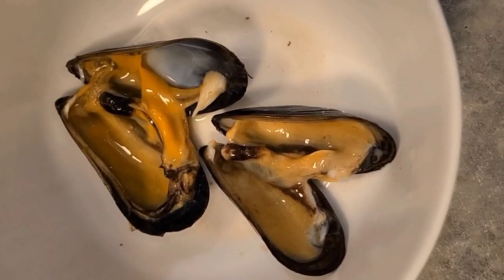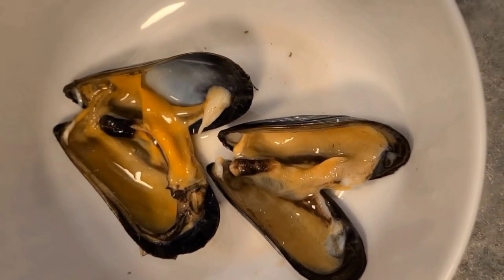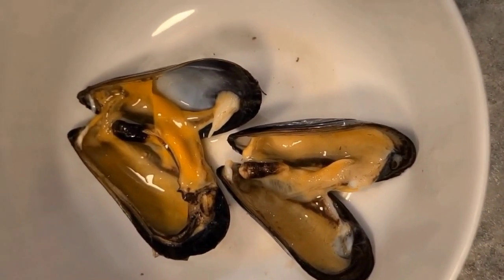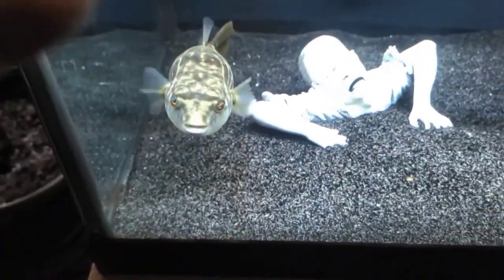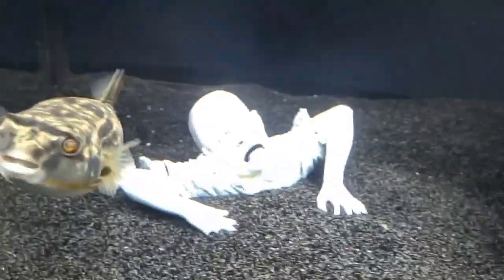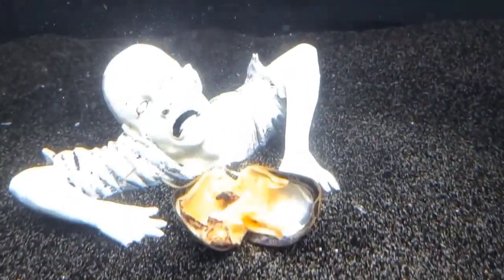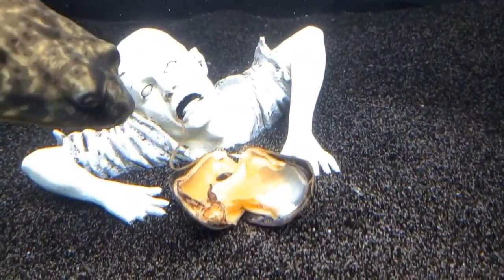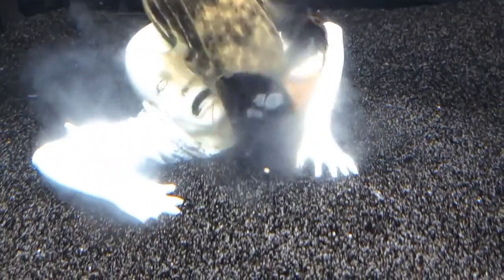I just wanted to split them open to show you how I feed them — and they smell so good. They are alive when I bring them home and then I freeze them. I'm showing Zeppelin the oyster. He usually follows me to the top of the tank, and he often eats out of my hand. But today I'm just going to drop it in so you can see how he enjoys his muscles. He really does like to look it over and check it out.